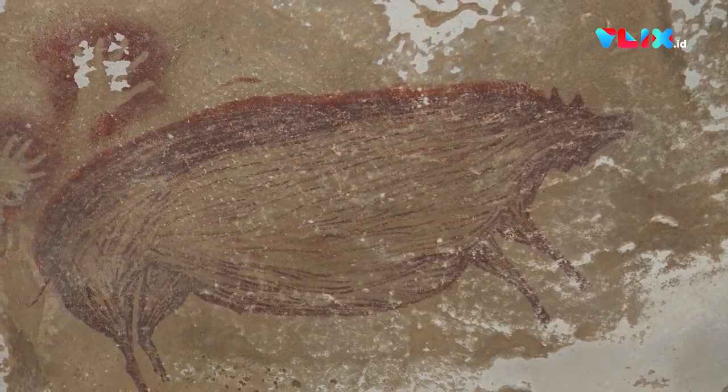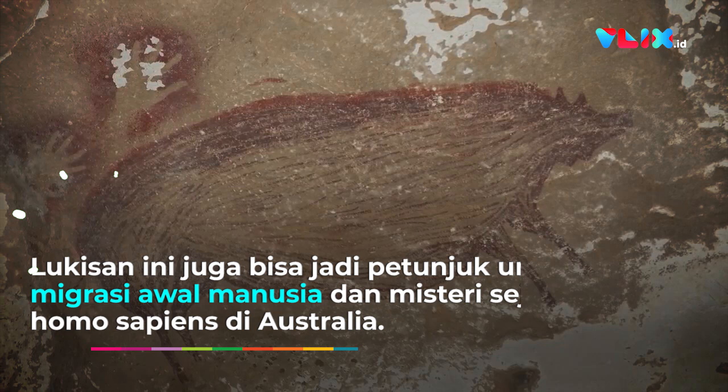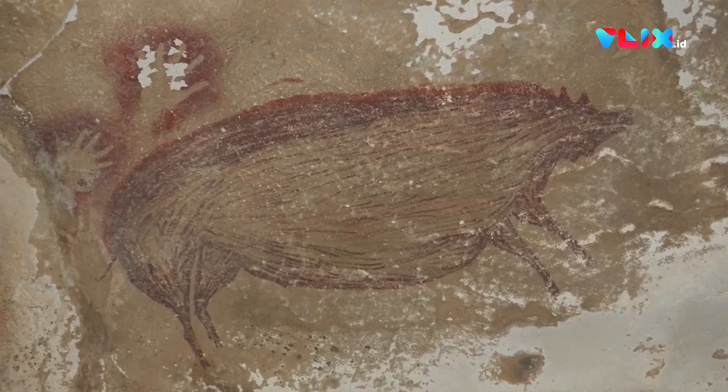We're extraordinarily lucky that we're able to date it based on the discovery of a small mineral growth that had formed on top of the painting, which enabled us to date it using a method known as uranium series dating.